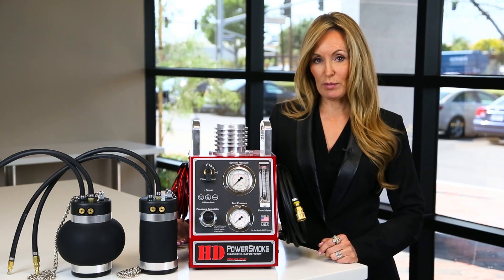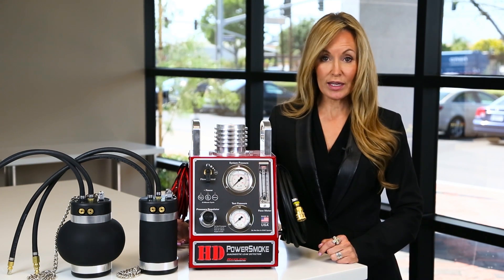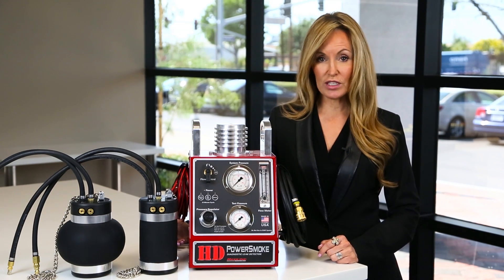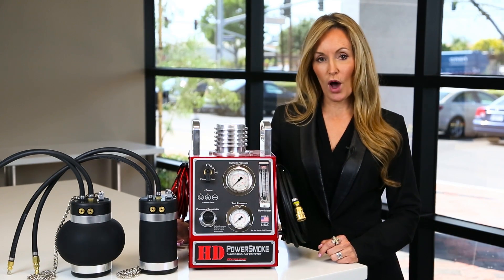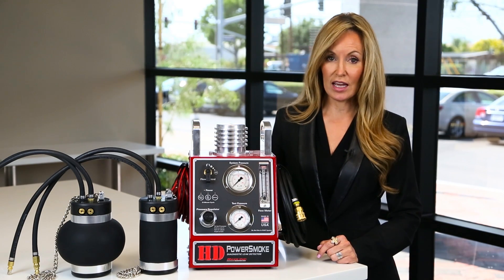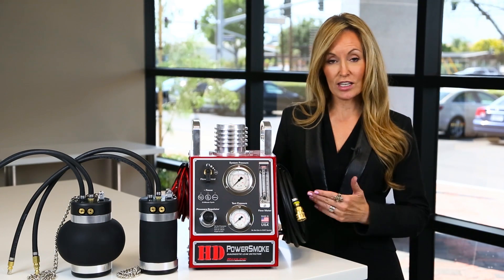With the sophisticated after-treatment systems that all modern trucks have today, finding leaks quickly and accurately is more important than ever. Intake and exhaust leaks cause trucks to have decreased fuel efficiency and increase downtime. The old methods of soapy water or listening for leaks simply cannot hold up to the stringent requirements of today's sophisticated trucks, which is why Redline invented and patented our HD Power Smoke.